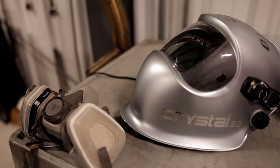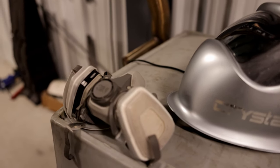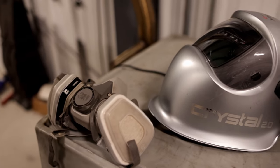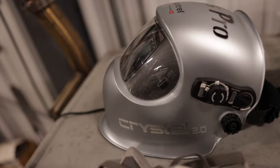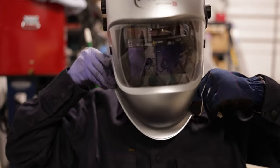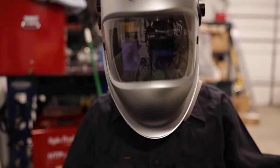I use an Optrel Crystal because the clarity on this hood is so amazing. I also use a 3M respirator to protect my lungs from the welding fumes. The problem is when you use both together, it's not the ideal setup — the respirator pushes up on the welding hood, it's crooked and you can't see straight.